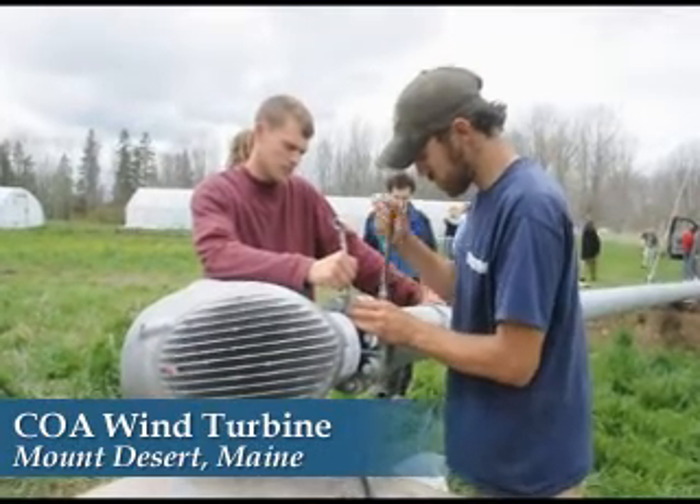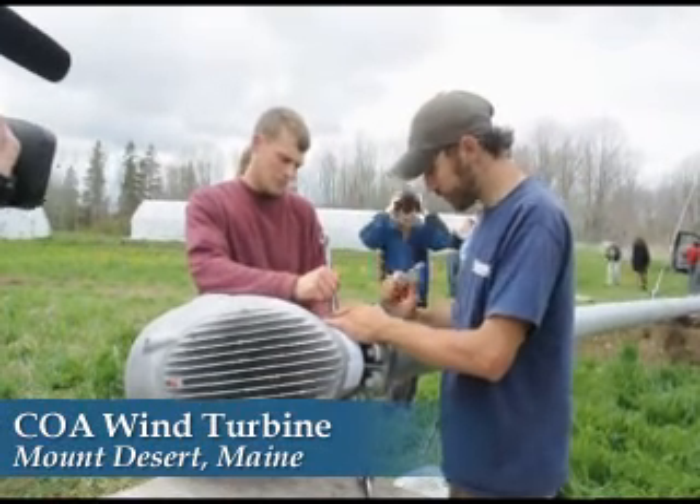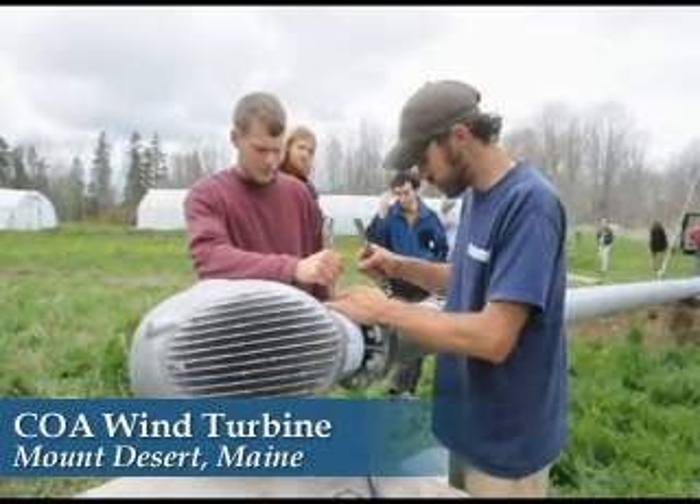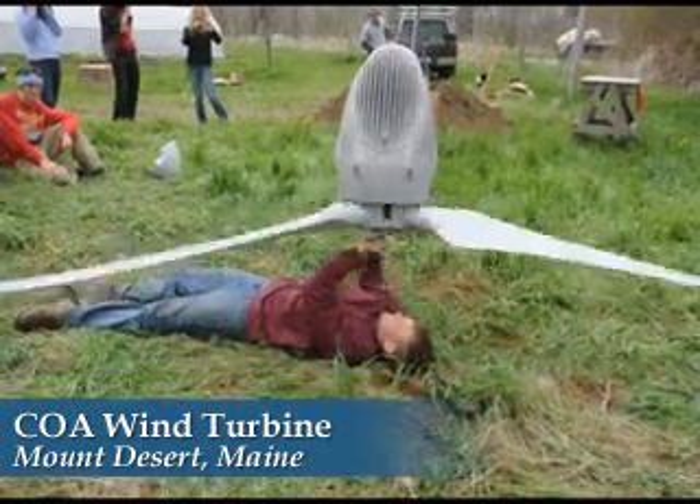A wind turbine, built and sited by College of the Atlantic students, was erected on the school's Beach Hill Farm on Monday, May 11th. The unit was a class project under the leadership of COA lecturer Anna DiMaio.